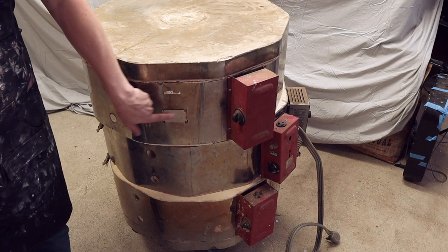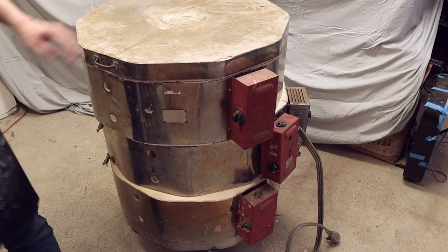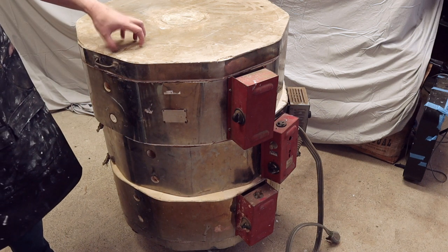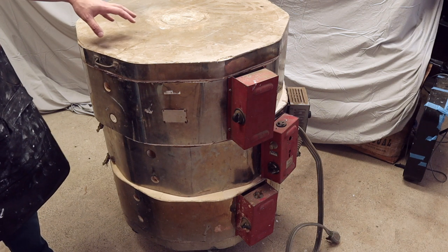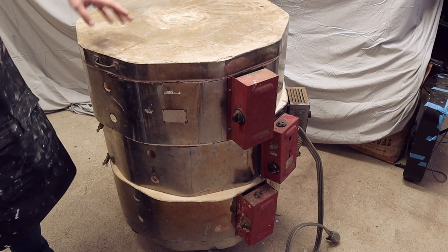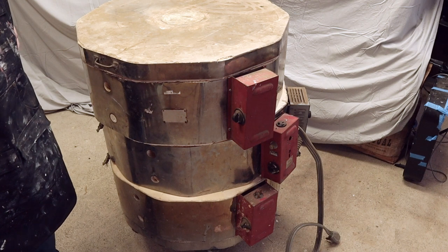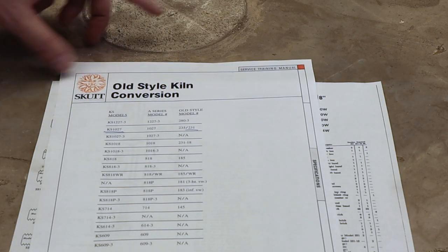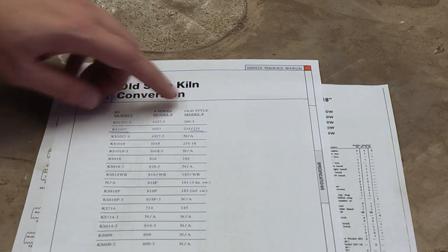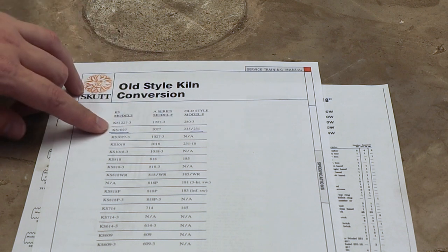So what is this kiln? Well, first of all it's one of Skutt's older kilns — it is a Skutt, actually the model 231. There's a faceplate here but it is basically worn out. There's a little bit of engraving you can barely make out, but it is a Skutt 231. This is before they switched over to the new naming convention. It's a 10-sided kiln — there are 10 sides of bricks — and it is three layers deep. Skutt is great; they have tons of information online explaining both how their old and new kilns work, and they have a service manual.